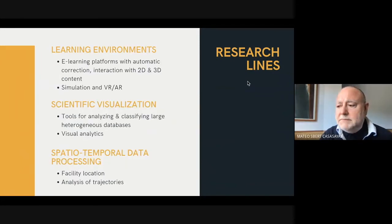Additional research lines include learning environments, working in e-learning platforms with automatic correction, interaction with 2D and 3D content, simulation and VR, AR, scientific visualization, working in tools for analyzing and classifying large heterogeneous databases, visual analytics, and spatial-temporal data processing, working in facility location and analysis of trajectories.